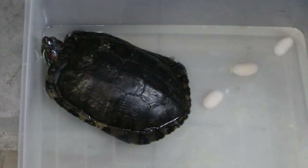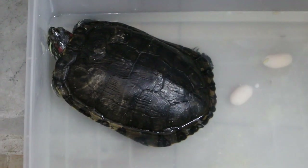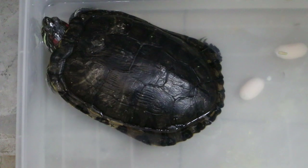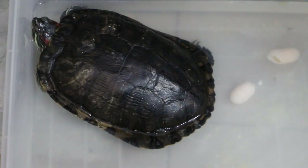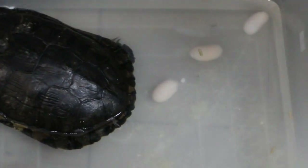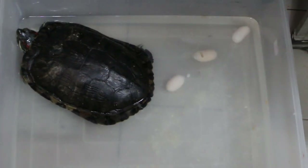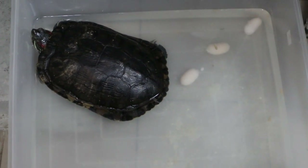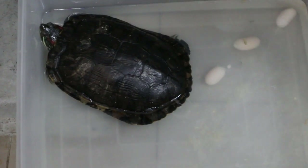This is the 16-year-old female red-eared slider. She came in with the complaint that she was not eating for at least a week after laying eggs. The owner showed me two well-formed eggs that were laid, and then another broken shell egg was laid. After that, this red-eared slider stopped eating and stopped laying eggs. So the owner brought her in for me to treat.